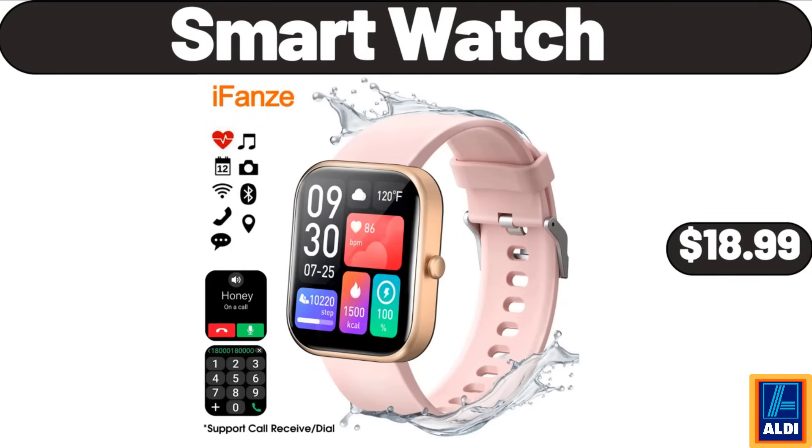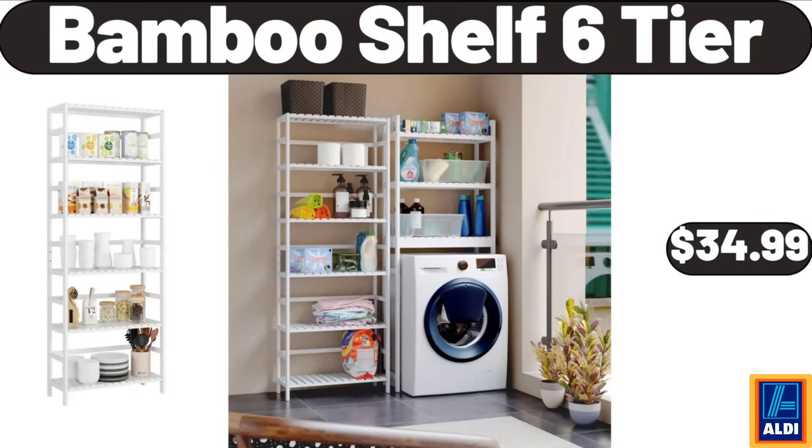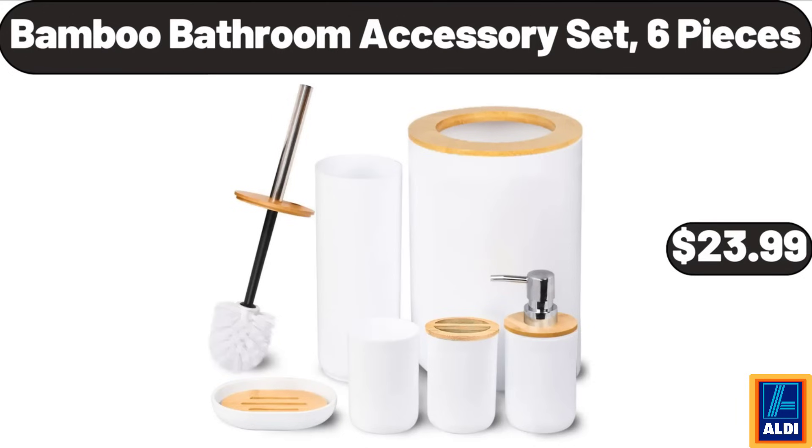Smart watch, $18.99. Ceramic non-stick 10-inch and 12-inch frying pan skillet set, $28.99. Bamboo shelf six-tier, $34.99. Smart watch women's, $16.99. Bamboo bathroom accessory set six-piece, $23.99.